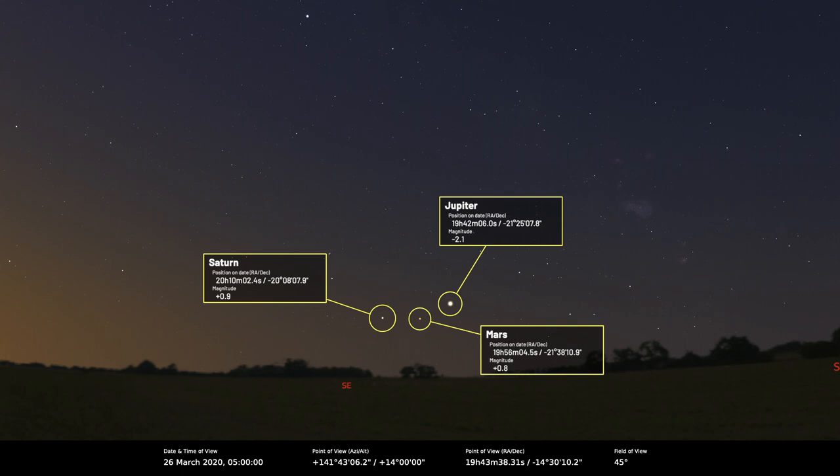On the 26th, magnitude plus 0.9 Saturn, plus 0.8 Mars, and minus 2 Jupiter will all sit together in a triangular formation. It's amazing how quickly their pattern changes when you watch them throughout a month. Unfortunately, Jupiter and Saturn are still low down — we'll have to wait till later in the year before they become better targets to observe.